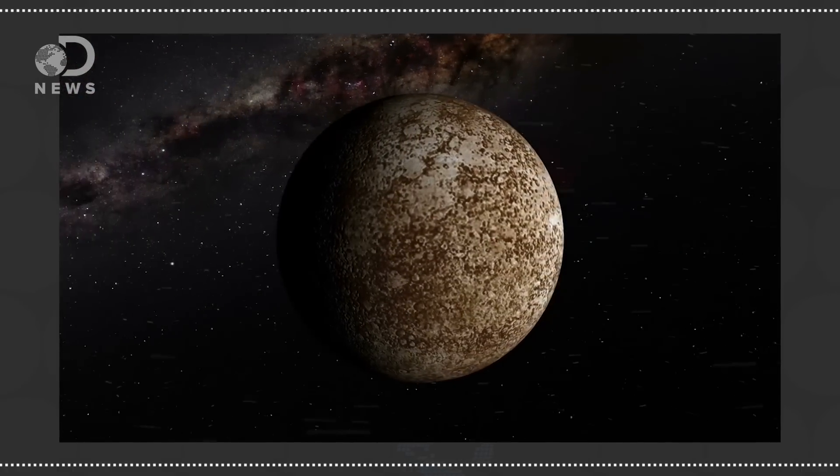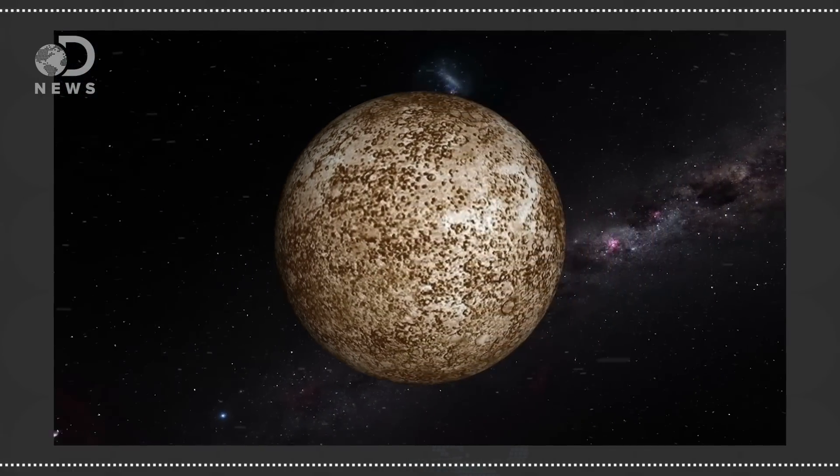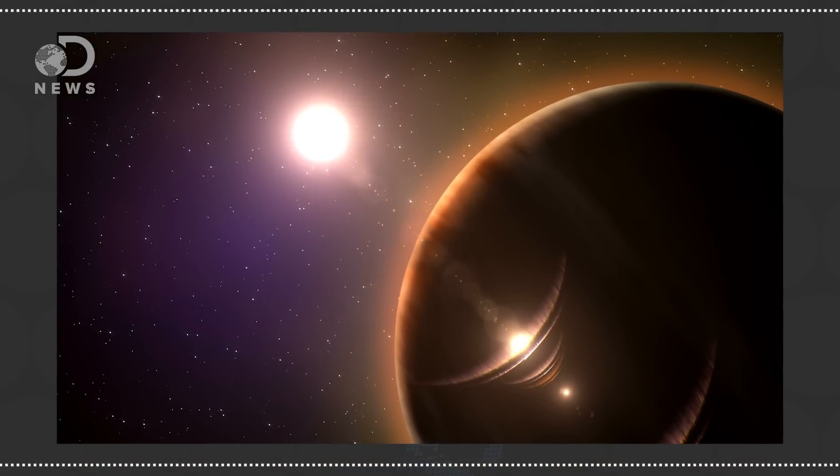But if you think that's cool, it's nothing compared to Mercury. Mercury has almost no atmosphere, so the sky doesn't scatter any colors but instead looks black, even during the day. But that's not what would strike you most. The most surprising thing would be the sun — it would be huge for a start, at least 2.2 times bigger in the sky than it is from Earth. And since Mercury has the most eccentric orbit of any planet, sometimes it would look 3.2 times bigger.